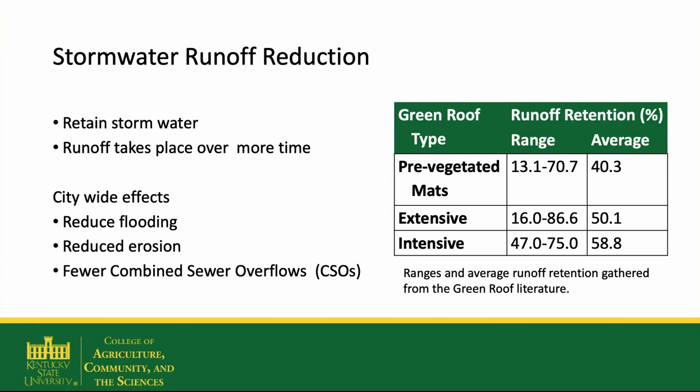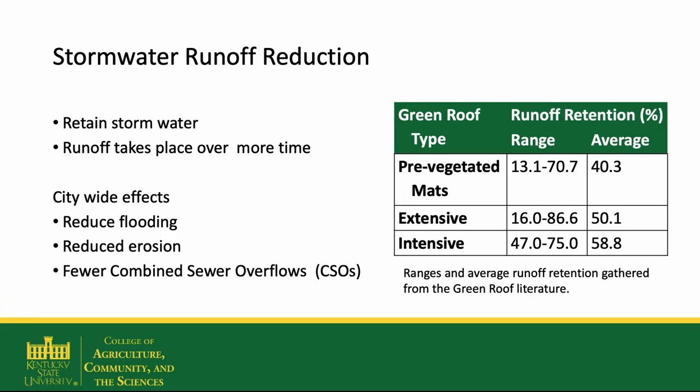Green roofs, because of the soil and plant communities, retain stormwater. When it rains, less of the water that lands on the roof runs off in a short period of time. This can have many positive benefits to a city, reducing flooding, erosion, and something called combined sewer overflows — which is when the stormwater system and the sewer system are combined, and when it rains, the amount of water is too much for a water treatment plant to handle, so they have to let water go into a river or stream without treating it. These are a major problem in many large cities like New York.